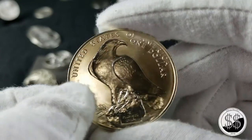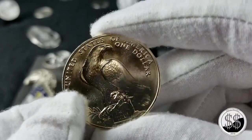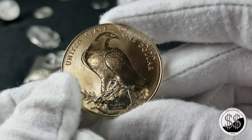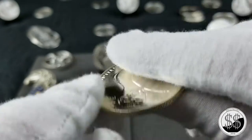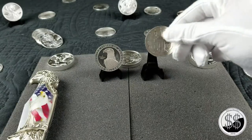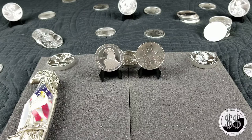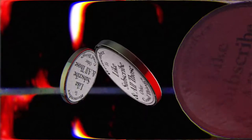They'll go right back in their air-tights, be put away. But what a beautiful looking eagle — thing just shines. Love them. I might have to get me more of them. Anyway, remember to like, subscribe and all those other good things. I'll see you on the next video.